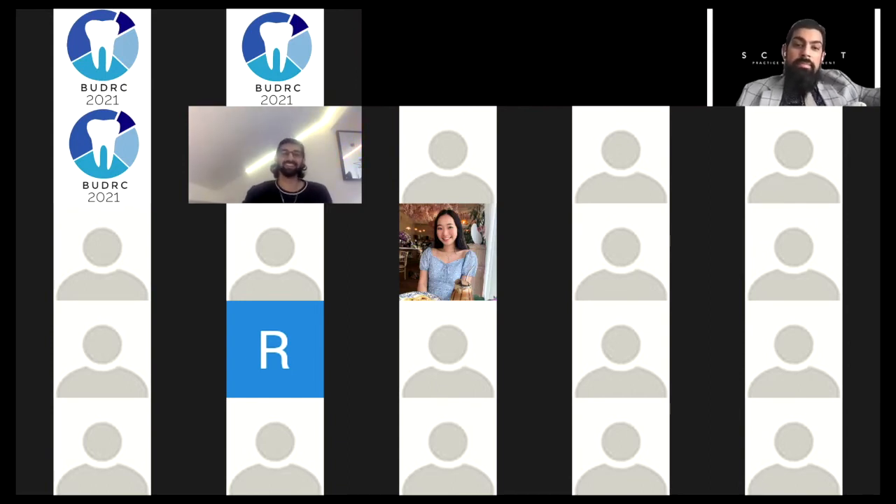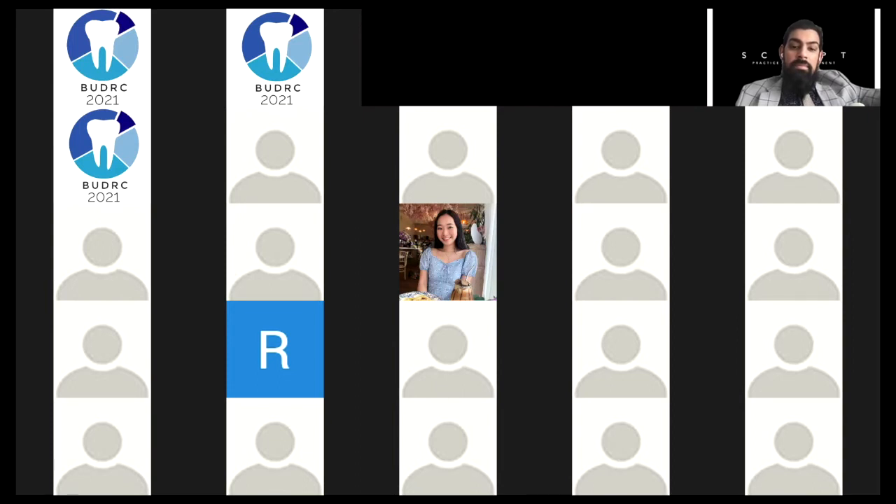Thank you for answering these questions, Krishan. I will now play Sven Butson's submission from the University of Central Lancashire.